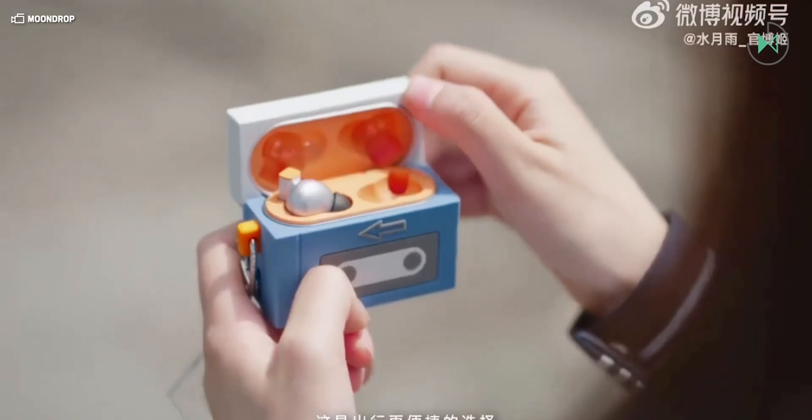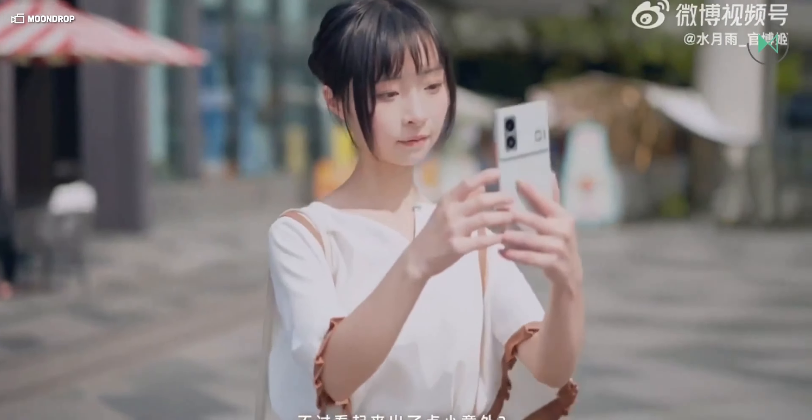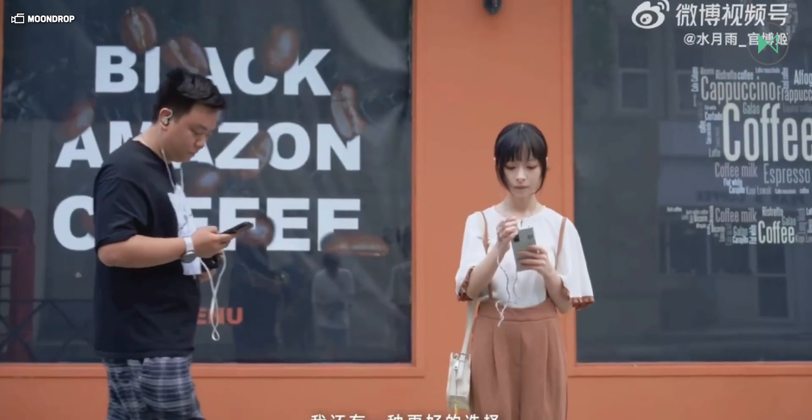This device has been introduced in China and we may not see a global launch. Its price in that region is 2499 yuan, which is approximately $345.